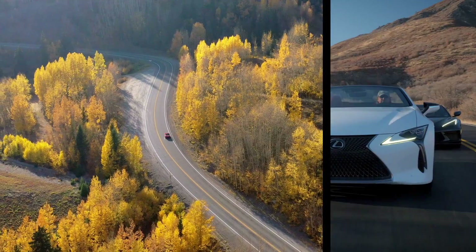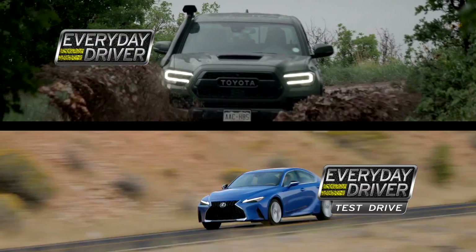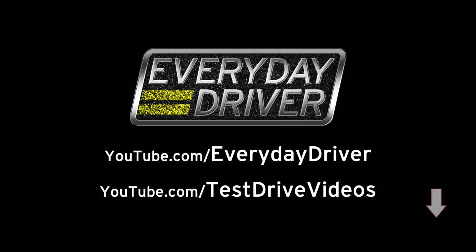The number one thing I have to say about the Atlas is it is bigger than you think it is. You're watching Everyday Driver. We make a TV show, podcast, and YouTube channels dedicated to great cars, driving adventures, and helping you find a car you'll love. Subscribe and hit the bell so you don't miss a thing.